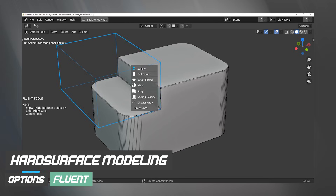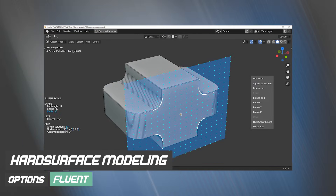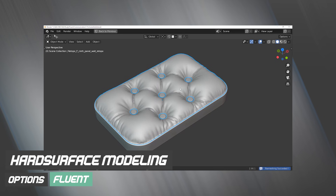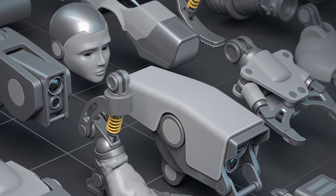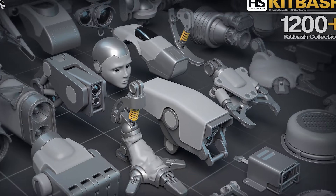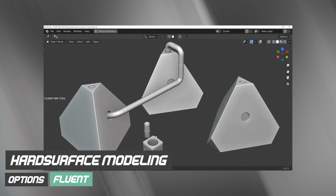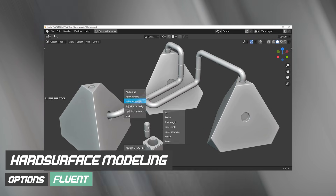Hard surface modeling remains one of Blender's most persistent pain points, and it is not disappearing anytime soon. Demand for sci-fi assets, weapons, vehicles, and industrial props continues to grow across games, films, and motion graphics. Until Blender ships a truly modern, non-destructive hard surface stack, this bundle will remain a staple in serious production workflows.